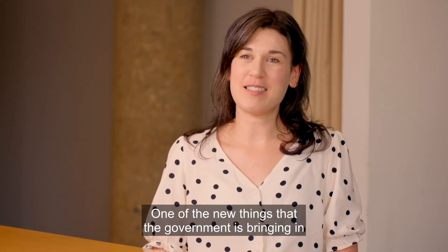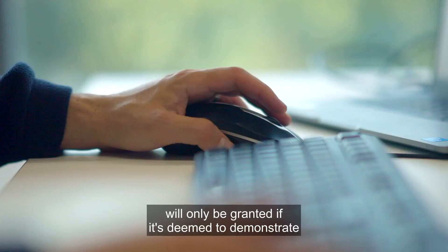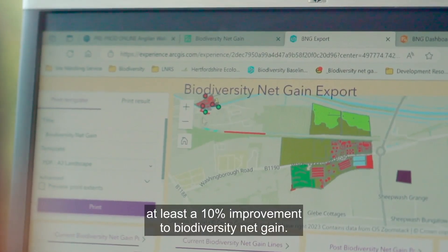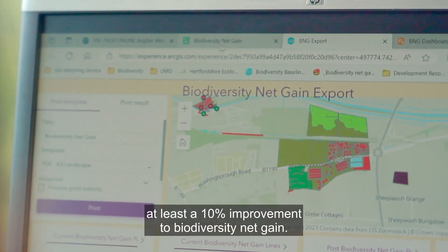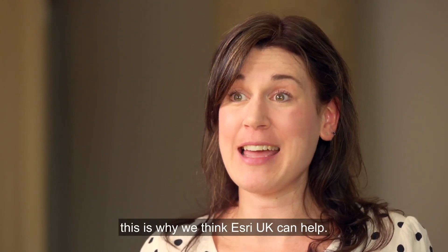One of the new things that the government is bringing in is that planning permission for most developments will only be granted if it's deemed to demonstrate at least a 10% improvement to biodiversity net gain. Because this is a geospatial challenge, this is why we think Esri UK can help.